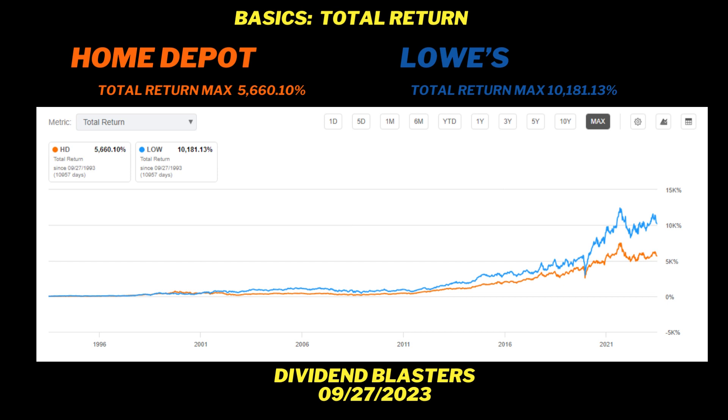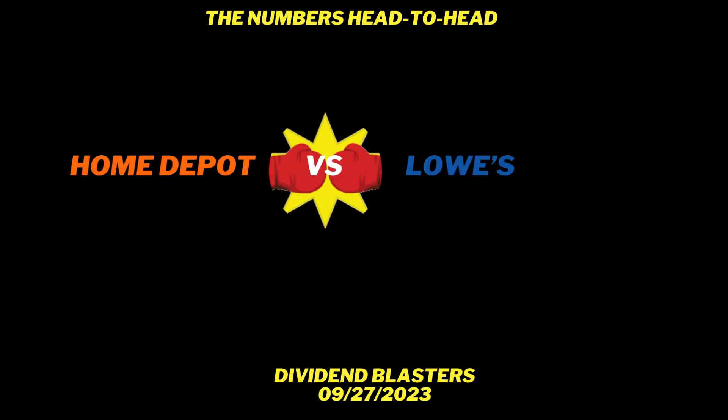Looking at the maximum time frame — 30 years using Seeking Alpha — Lowe's total return is 10,181%. Home Depot is great at 5,660%. They're both great, but if I have to choose one, I'm choosing Lowe's right now. But this is all past performance — we also want to look at what we think is going to happen in the future, so we need to read the tea leaves.